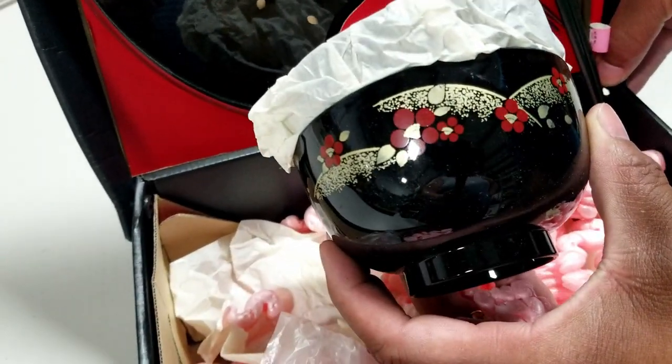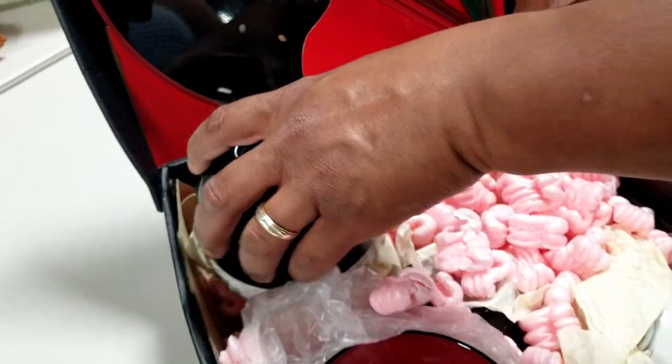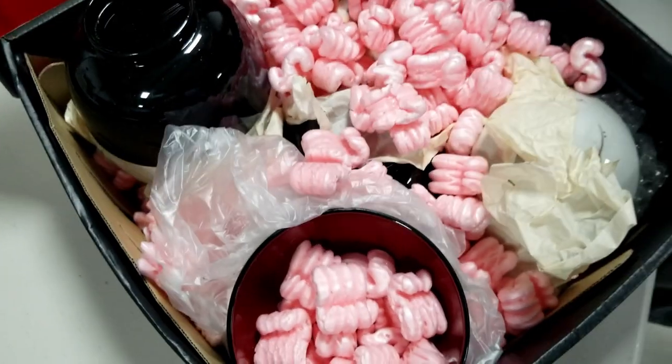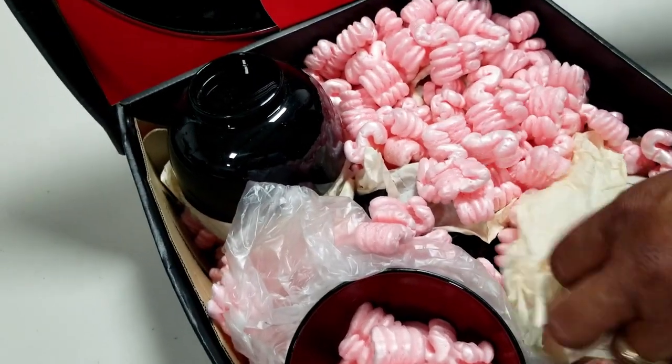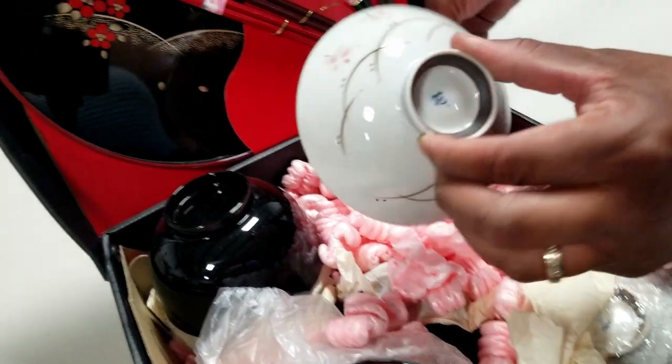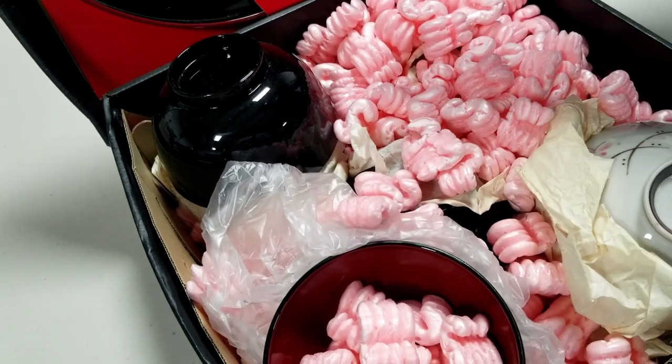It's an Asian theme but a different design on it than the other one. What's this here? It's just another noodle or rice bowl.